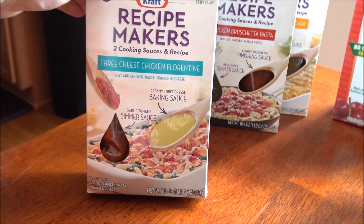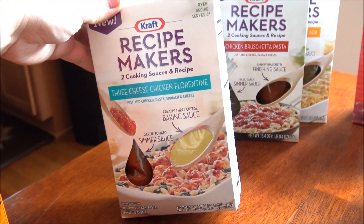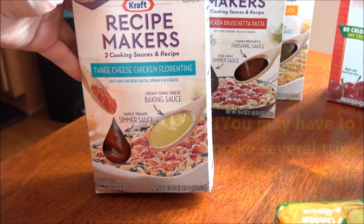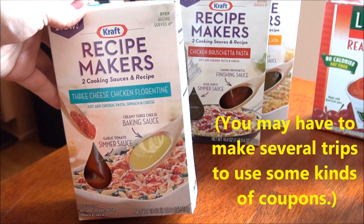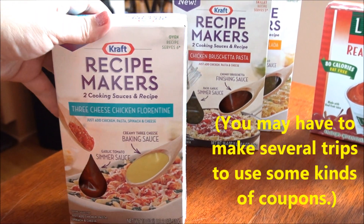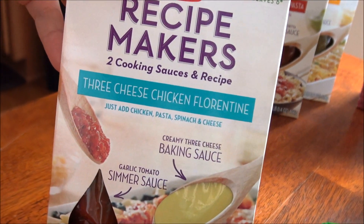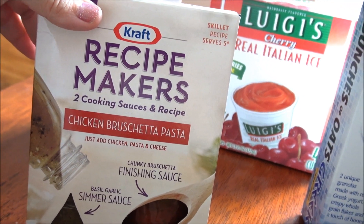As of January 27, 2014, there are coupons on coupons.com for a dollar off Uncle Ben's, so all of these boxes were free. At my Dollar Tree, you can only use two printable coupons per day, so just a word of caution. I got the three cheese chicken Florentine and the chicken bruschetta pasta.